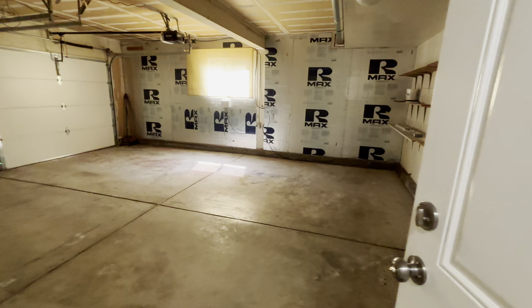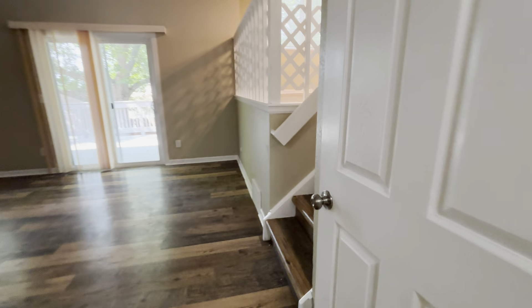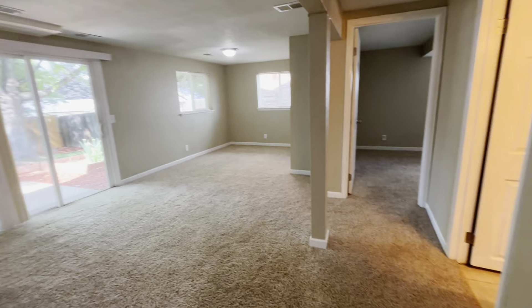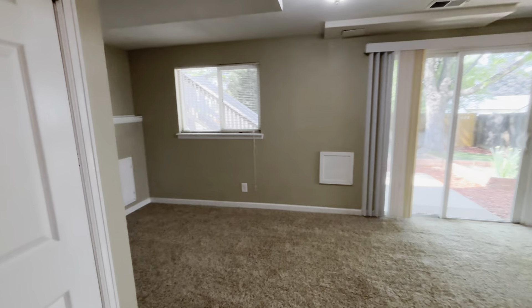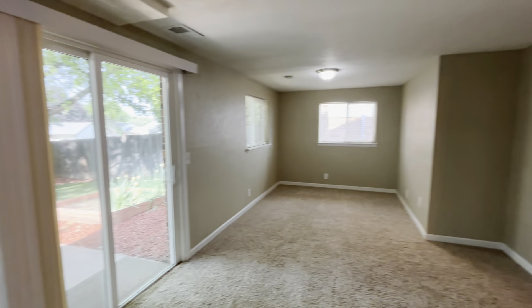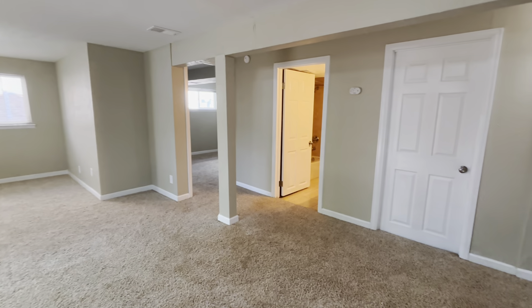This is the primary bedroom with great lighting. You have a vanity area with dual closets, an enclosed area for the toilet, and a shower.